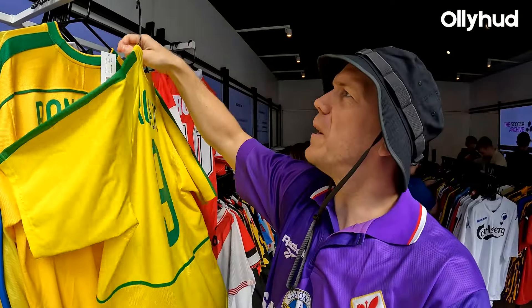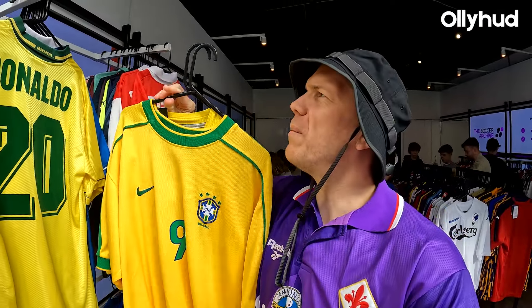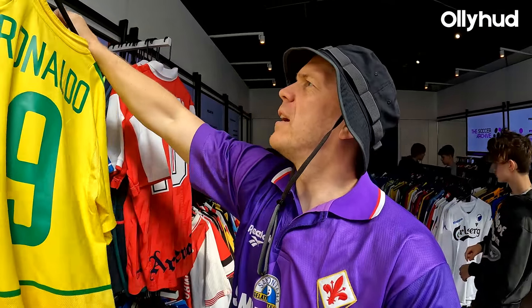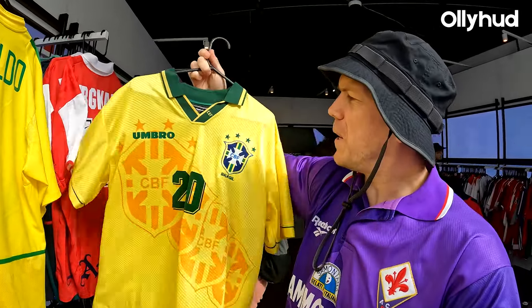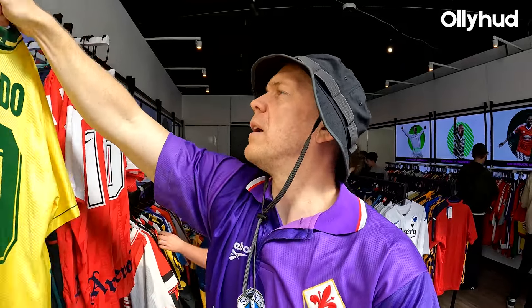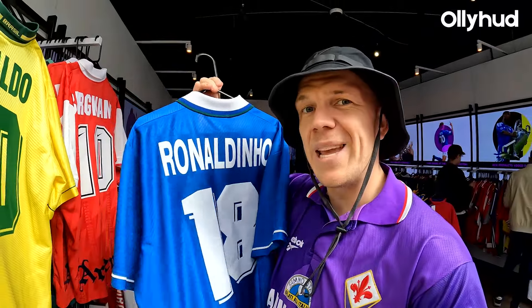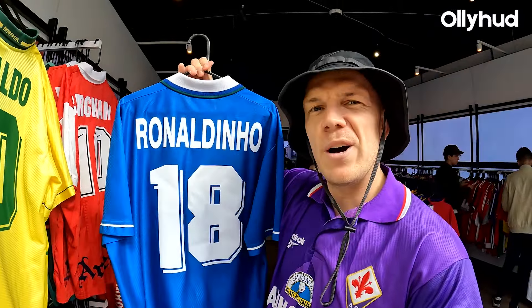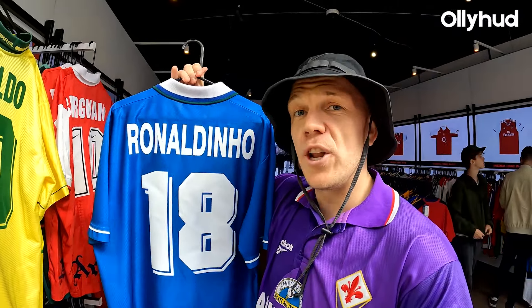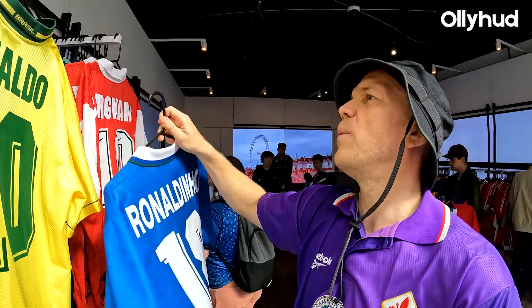2002 Ronaldo. 1998 Ronaldo World Cup final obviously. Another Ronaldo from 94. And there's even some from the Olympics — when Ronaldinho, R9, wore number 18 at the 1994 Olympics. Umbro back in the day had some ridiculous shirts.